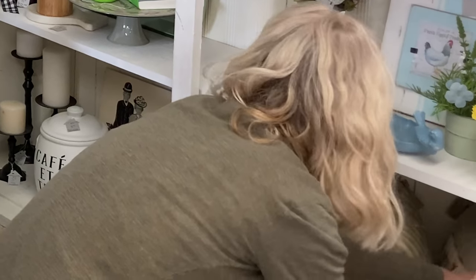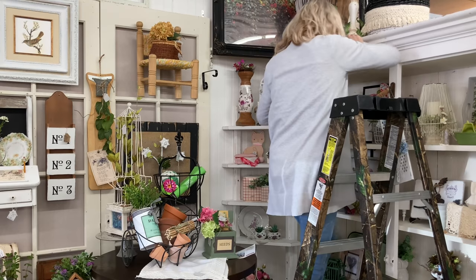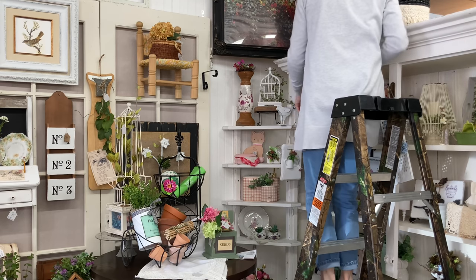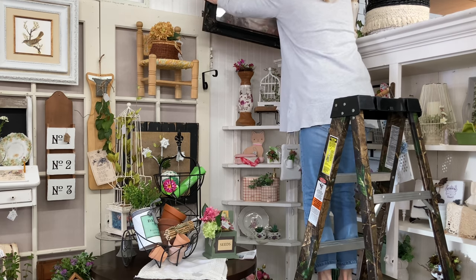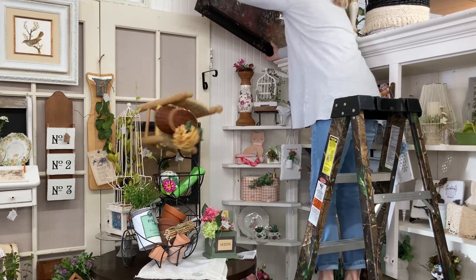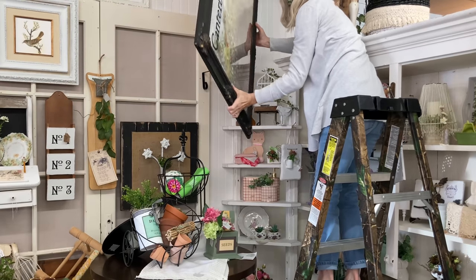After fully decorating my booth, I decided to move my sign because you couldn't really see the name Canterbury Cottage. It probably wasn't one of my better decisions. Luckily, nothing broke this time.